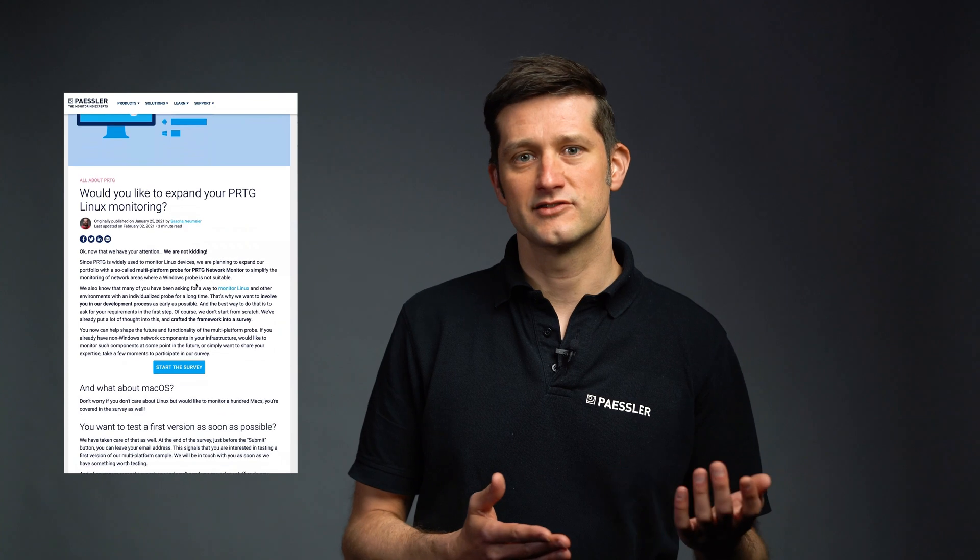In December 2020, we did a silent change on our roadmap. Under the section 'looking at', you were able to see the topic 'multi-platform probe'. We wanted to integrate the support for more operating systems on the remote probe side — and yes, that also includes Linux. To learn more about our plans, read the blog article from our colleague Sascha and let us know what you think in the user survey we attached.